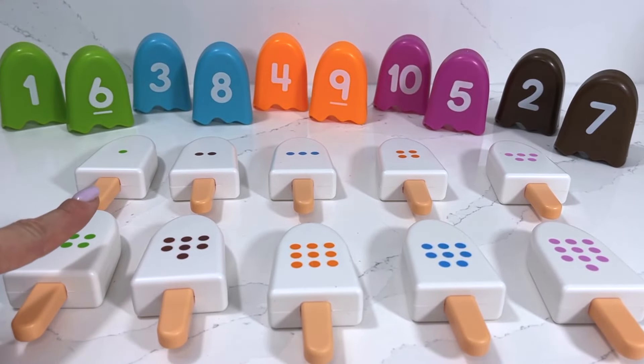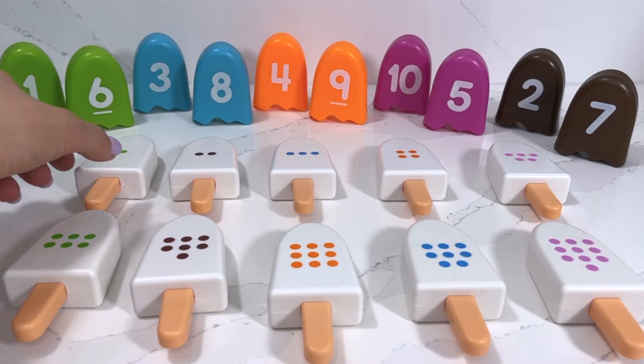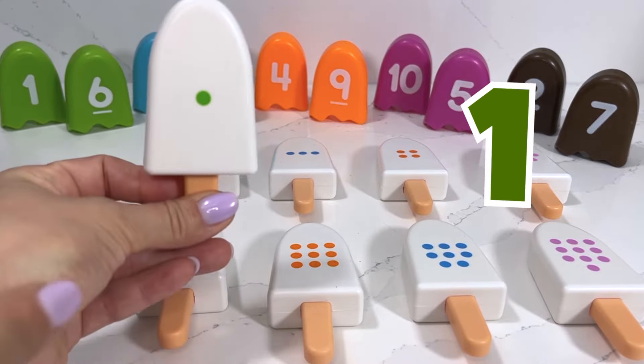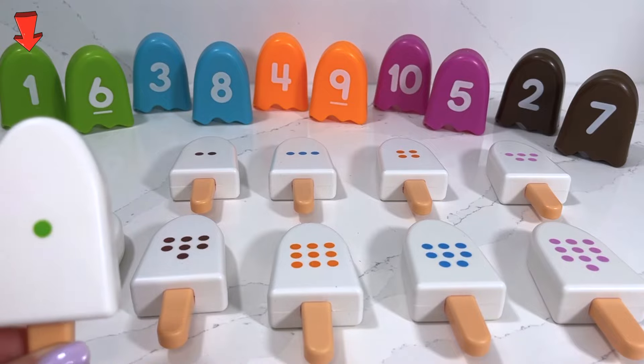I'm gonna need your help to match all these popsicles with the numbers above. Now let's choose our first one — we've got one dot, which means we need to find number one. Can you spot it for me?